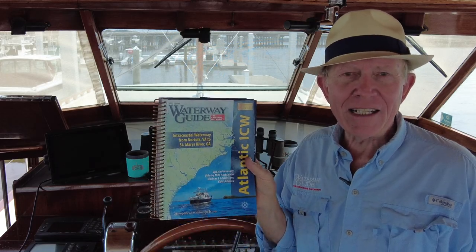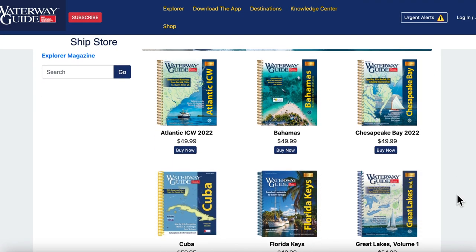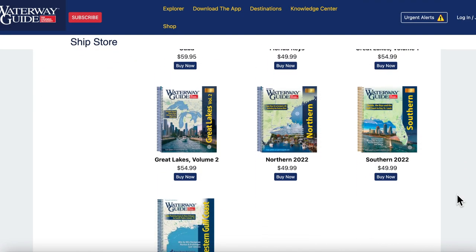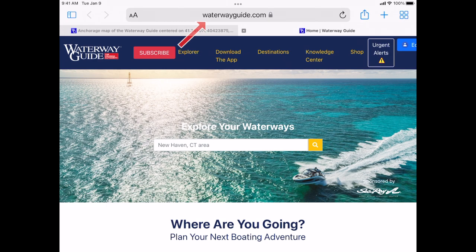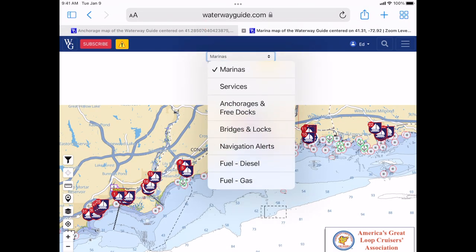There's also all the Waterway Guide titles — we produce over 20 different books for regions across the United States where you may be cruising. But let's talk about waterwayguide.com Explore, because that's where I'm doing my research for fuel prices, distance to different locations, marinas, navigation alerts, and anchorages.